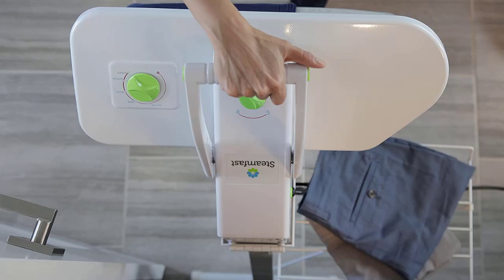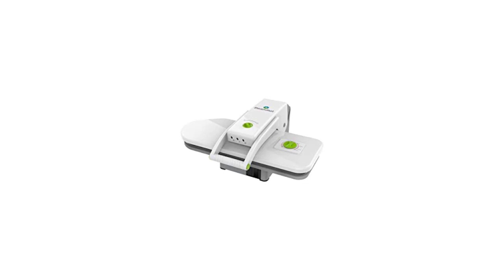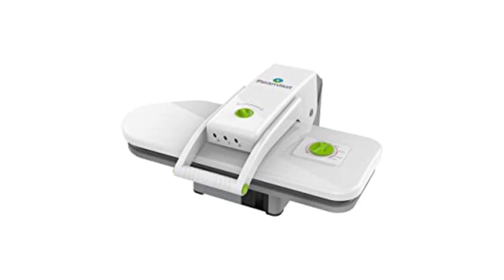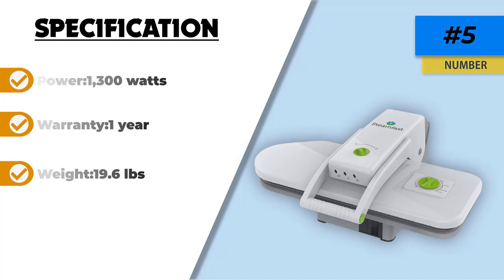Two steam burst buttons on the handle produce a powerful burst of steam, making it an easy, fast, and powerful way to get that professional look. The heated non-stick pressing plate measures 22 by 8.7 inches and is backed by a one-year hassle-free warranty. With its tabletop size and press lock feature, it is easy to carry, store, and safe for all family members. Your investment also includes a spray bottle, pressing cushion, a funnel press, and measuring cup.